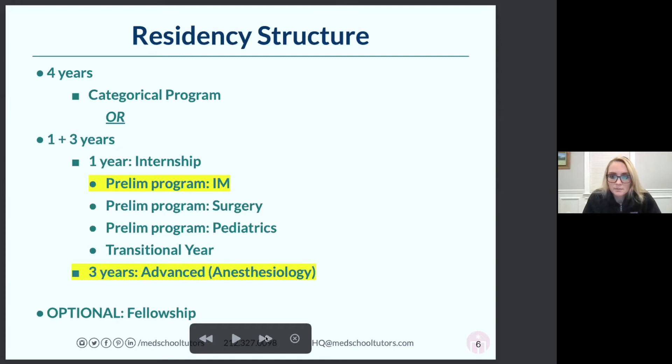A great question about how long most anesthesiologists practice: it depends on whether you're in private practice or academic medicine. You can either work for an academic teaching hospital — the Mass Generals, Yale-New Haven, Stanford — or private practice.